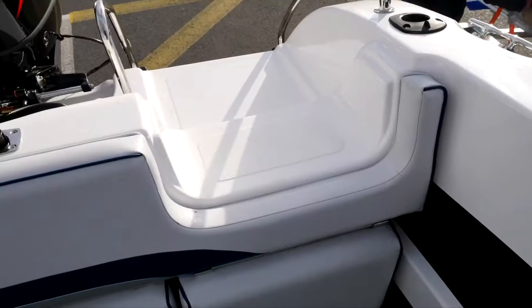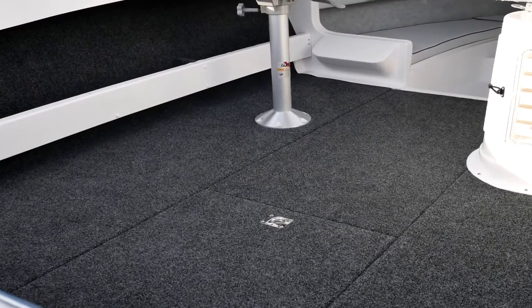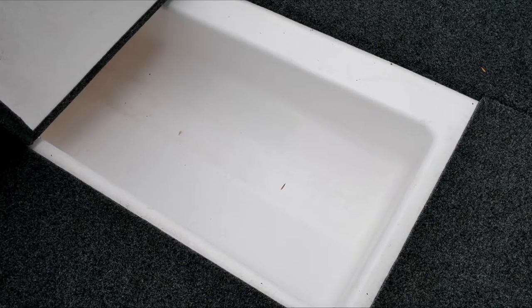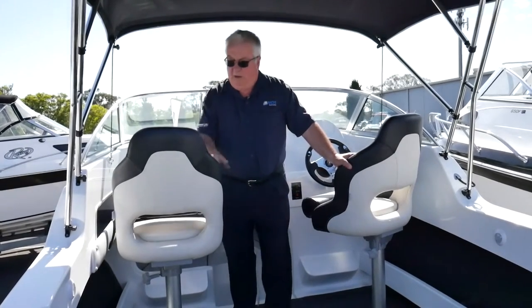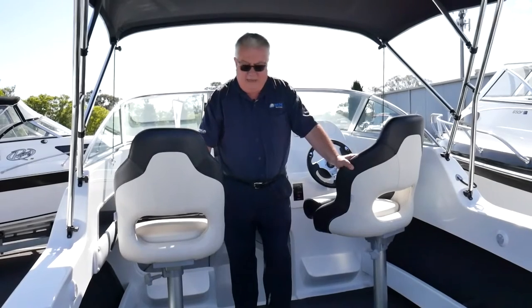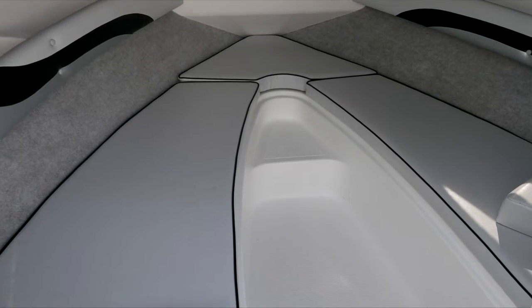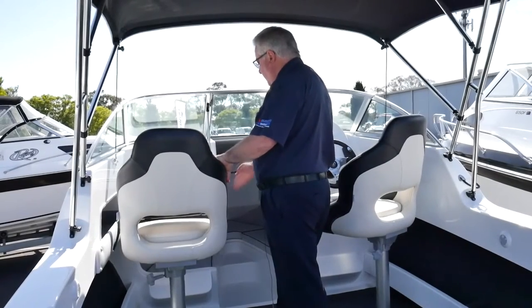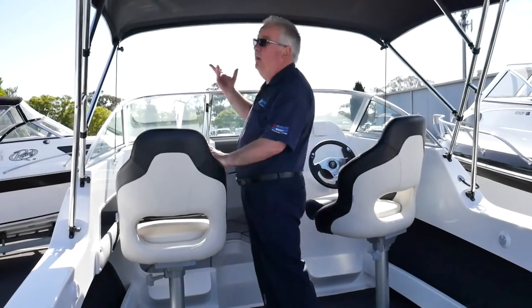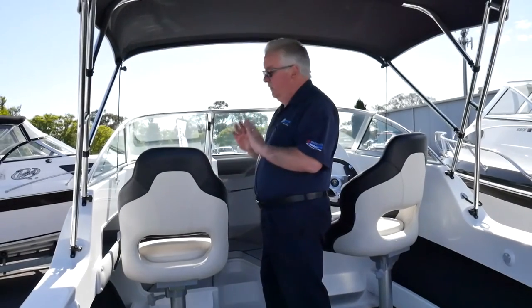Look what this boat comes with: rear folding lounge, a rear walk-through door, large carpeted side pockets, carpeted floor, large underfloor storage tank, deluxe seats with the option of a bolster where you can drive standing up or sitting down, a full walk-through screen and hatch to get to the front of the boat, large bunks for that overnight trip, grab rails, passenger's footrest, a bimini top, a rocket launcher, bow rails. This boat has got the lot.